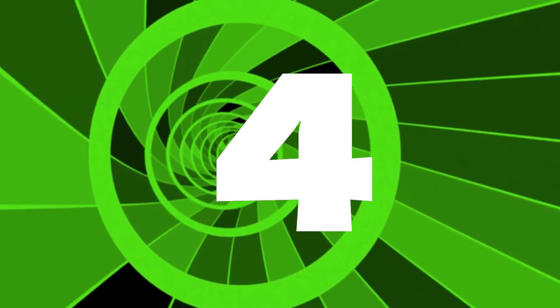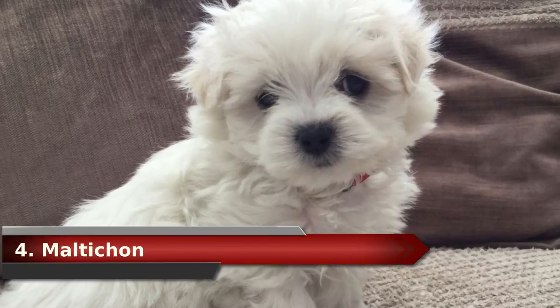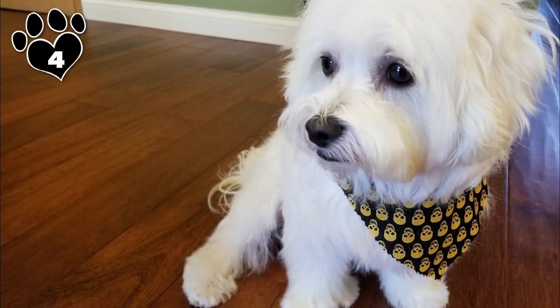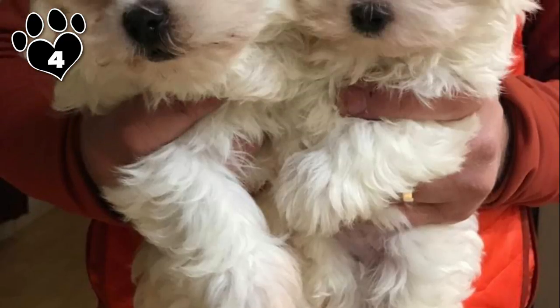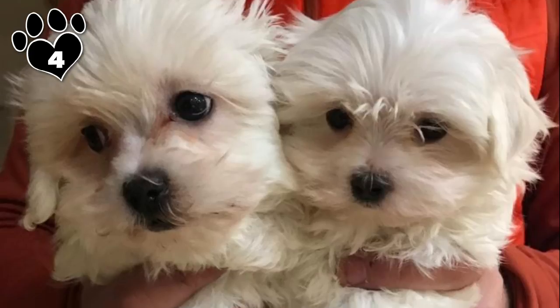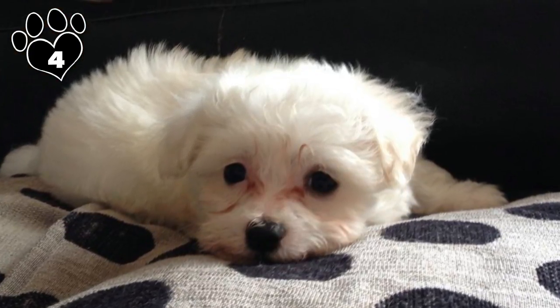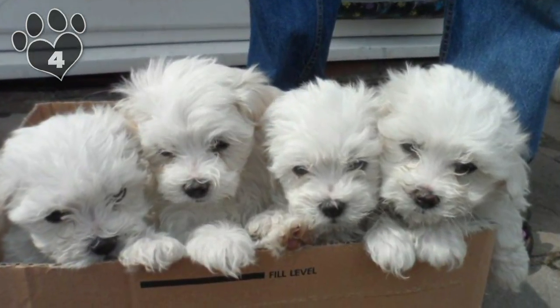Number 4. There's not a lot to say about the Maltichon that hasn't been said about the Havachon. The Maltichon is a cross between a Maltese and a Bichon Frise. Like the Havanese, the Maltese is considered a Bichon breed. The Maltichon's activity level is a bit lower than the Havachon, making him an excellent apartment dweller. Like all the dogs on this list, they can expect a lifespan of 12 to 15 years.